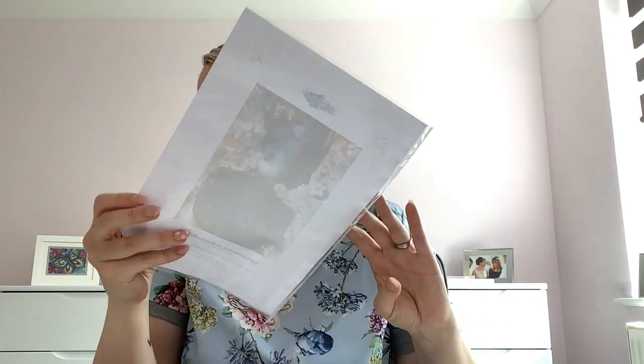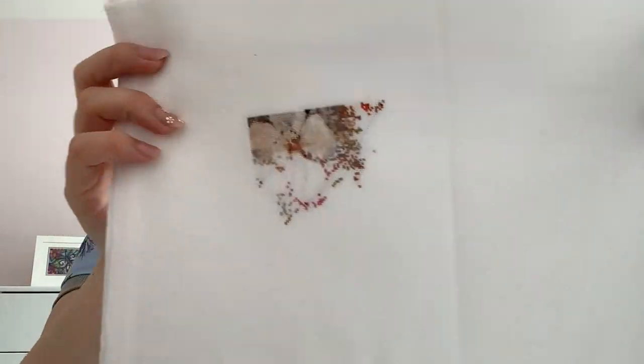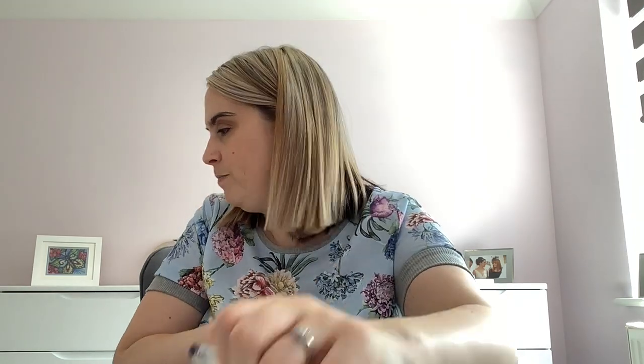Dark Cinderella by Barrett Biggers on Painfree Crafts — started on the 21st of November last year and I haven't stitched on this at all this year. It's on 25 count and the colours are amazing with so many details. I really need to pull it back out again. I'm not spending loads of time on each one or I'll be here forever, so please ask in the comments if you want more details on anything.